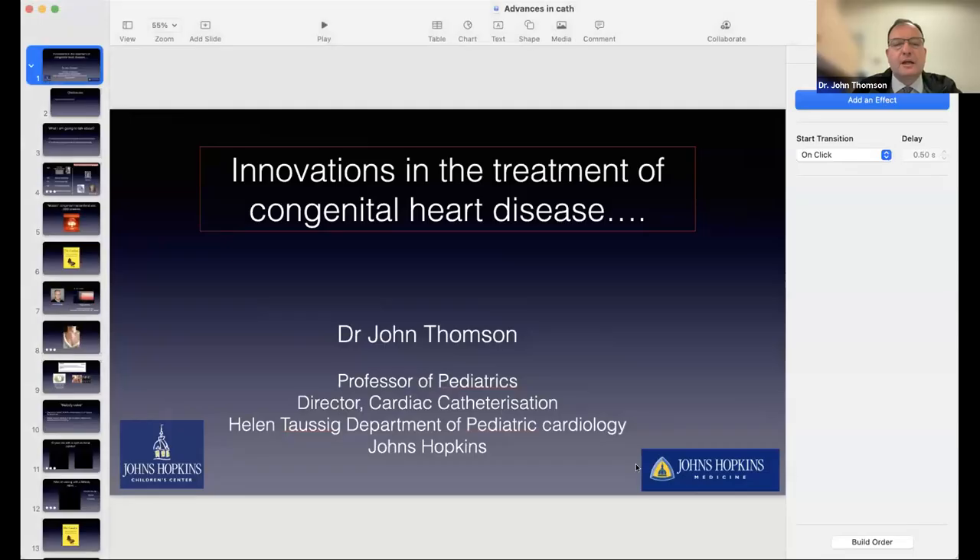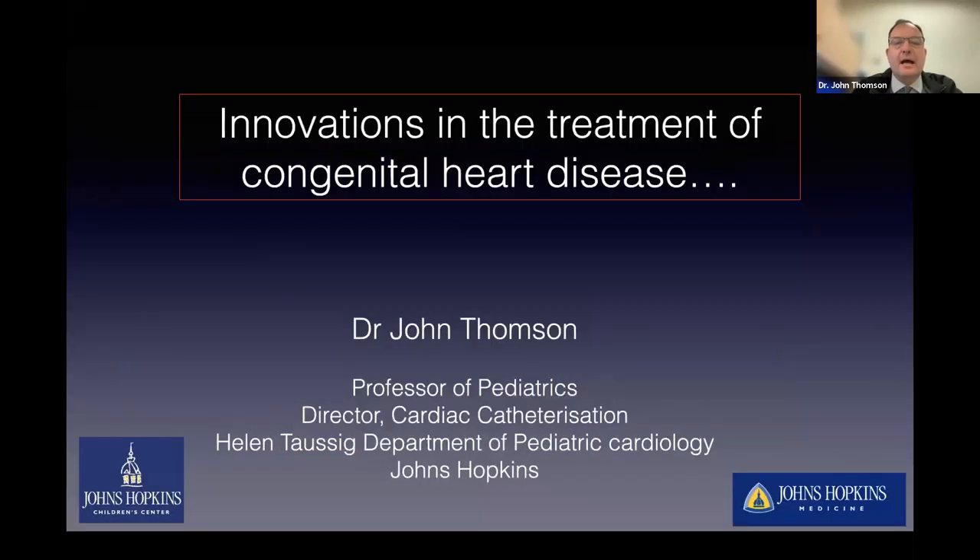Hello, good morning and welcome to everyone that's logged on. First of all, I'd really like to thank Helen, Amy and Chelsea who have done all of the hard work putting this together. I've got a hopefully fairly short to medium-sized presentation on innovation in the treatment of congenital heart disease, which I'm going to share now.